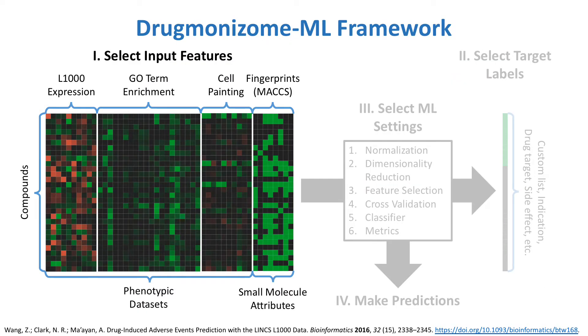The first step of Drugmonizome ML is to select input features, which are used as the basis of prediction. The APITR provides many features to choose from, including phenotypic data and drug attributes taken from Drugmonizome. The phenotypic datasets, taken from public repositories and previously used in the lab to predict drug side effects, were generated by high-throughput experiments in which cells were treated with each of tens of thousands of compounds and the cellular response was measured. L1000 datasets measure the expression of 978 landmark genes after perturbation, whereas the cell painting datasets measure a variety of morphological features after staining cells with several dyes and imaging.